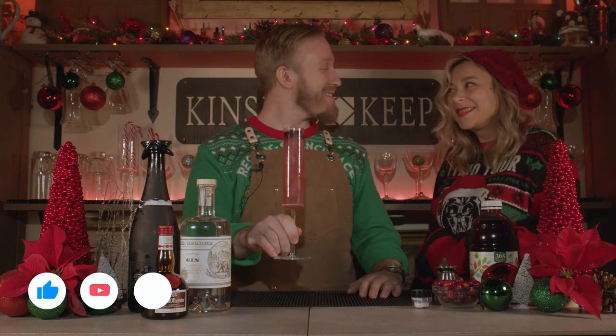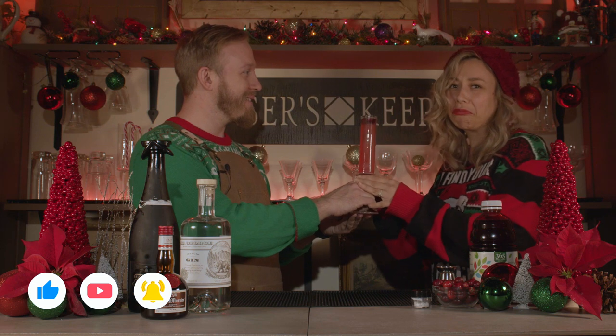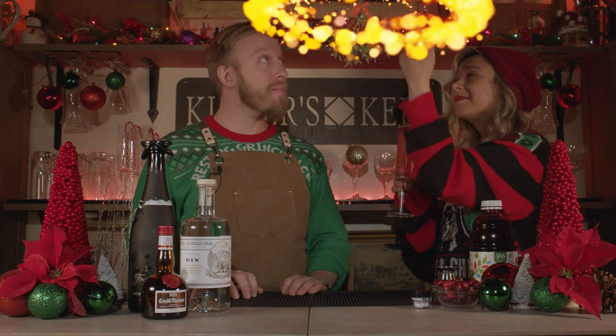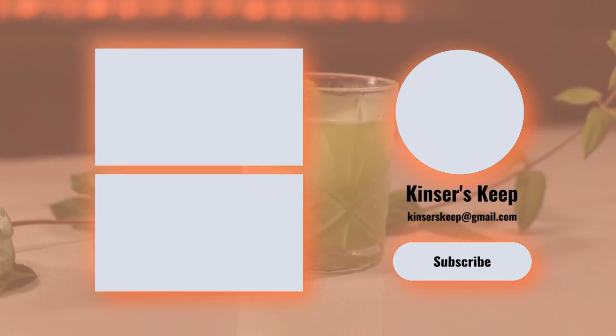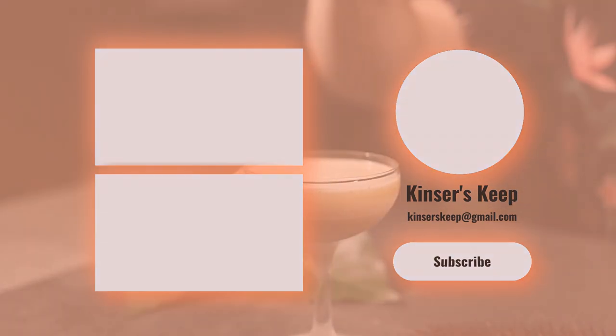There she is. Here, here. I'll see you next time.